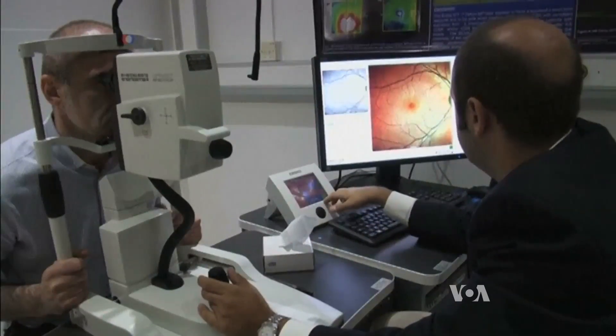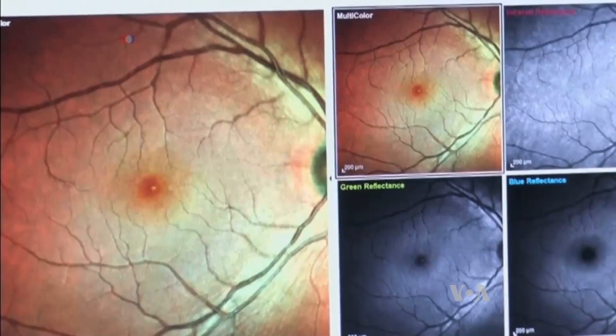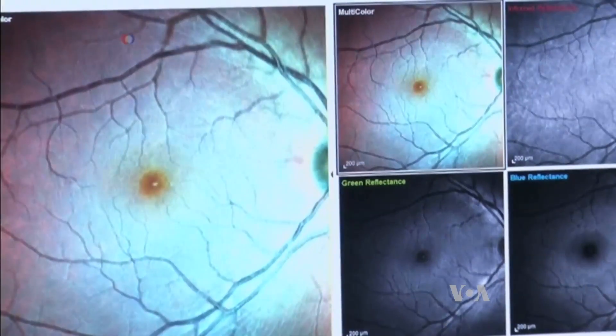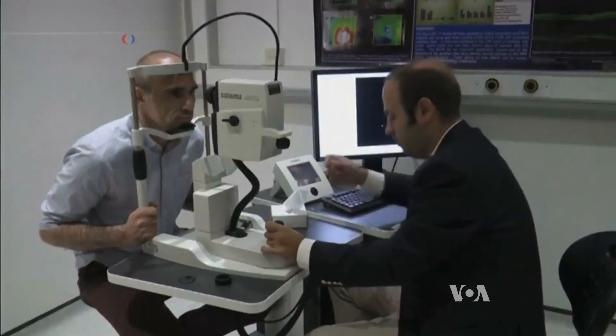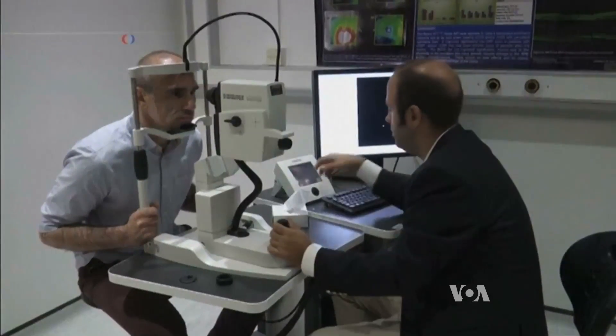Scientists injected rats with a chemical that causes Parkinson's. Once they saw the changes in the retina, they treated the rats with an anti-diabetic drug that helps protect nerve cells and which could potentially be used to treat the disease. By injecting the rosiglitazone in these rats, we were able to see a rescue effect of rosiglitazone in this model.